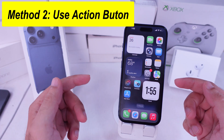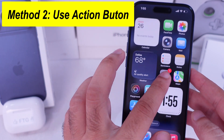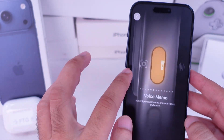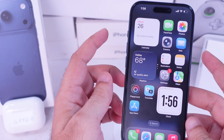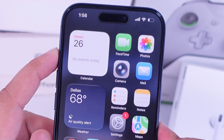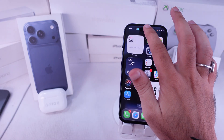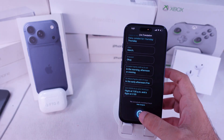The second way is with the Action button. Go into Settings, set the Action button to Translate, then press and hold until you feel the haptic feedback. The Live Translate banner shows up, and you'll hear the translation instantly. Tap the notch to see the text and close it when you're done.